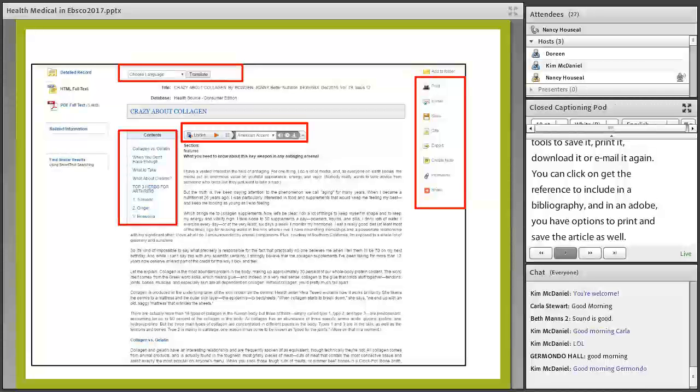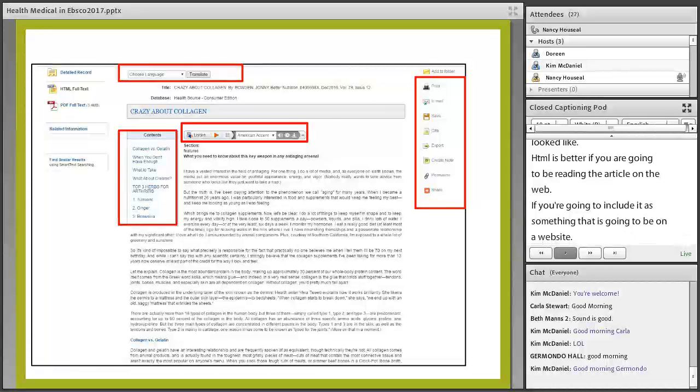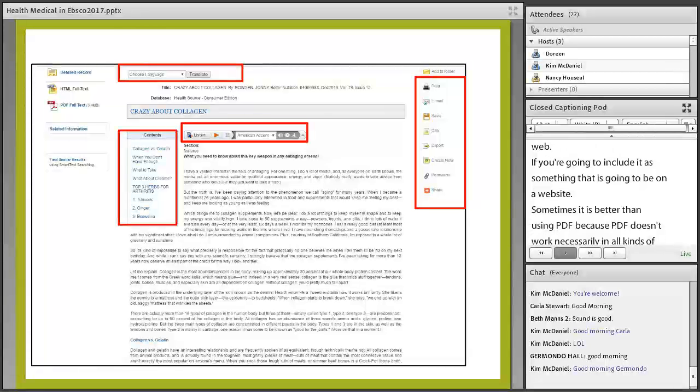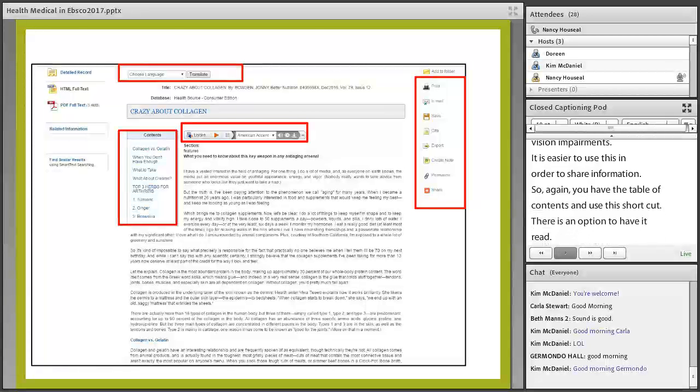For HTML full text, notice this looks very similar to what the medication database looked like. HTML is better if you are going to be reading the article on the web or including it on a website. Sometimes it's better than PDF because PDF doesn't work in all different kinds of devices and browsers. It's better for people with vision impairments and easier to use for sharing information. You also have a table of contents with shortcuts, an option to have it read to you, and at the top an option to translate it to a different language.